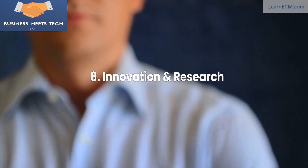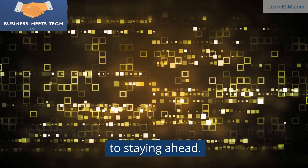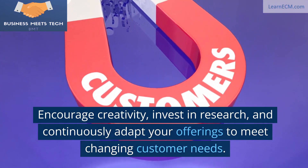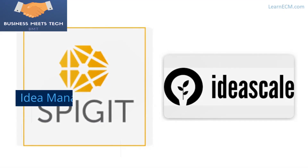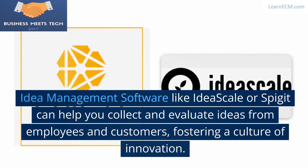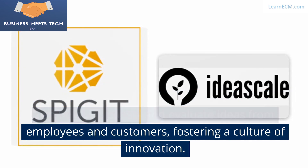8. Innovation and Research. In today's fast-paced world, innovation is the key to staying ahead. Encourage creativity, invest in research, and continuously adapt your offerings to meet changing customer needs. Idea management software like IdeaScale or Spigit can help you collect and evaluate ideas from employees and customers, fostering a culture of innovation.